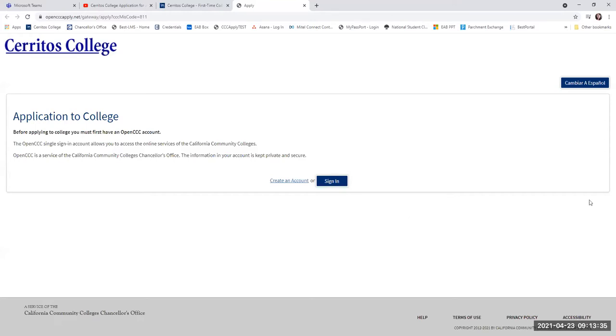There is a two-part process to applying to Cerritos College. You will submit an application to the Open CCC account and get a confirmation number, and then you still have to go through and finish up the application and actually apply to Cerritos College, where you will receive a different application confirmation number. Please make note of these, as our office can help answer questions if you have your confirmation number so we can find you in the account.